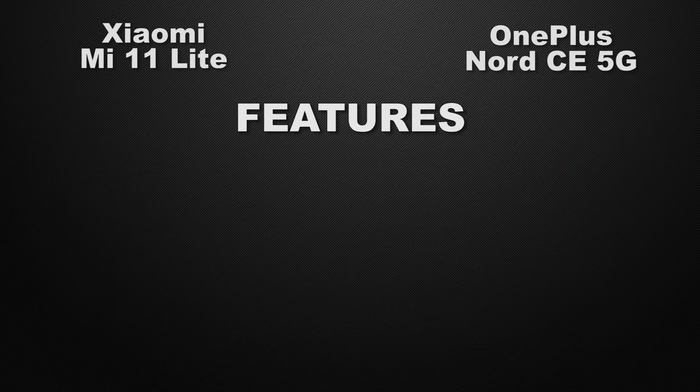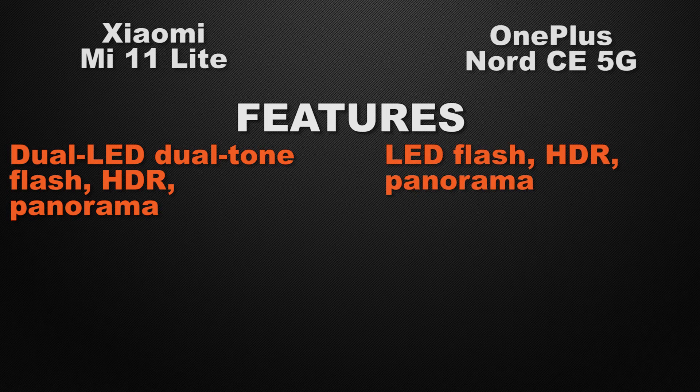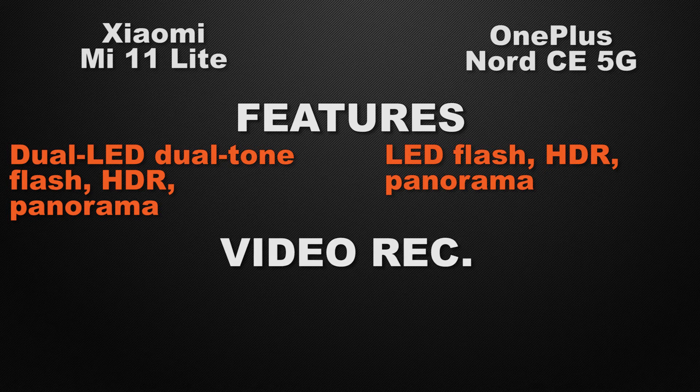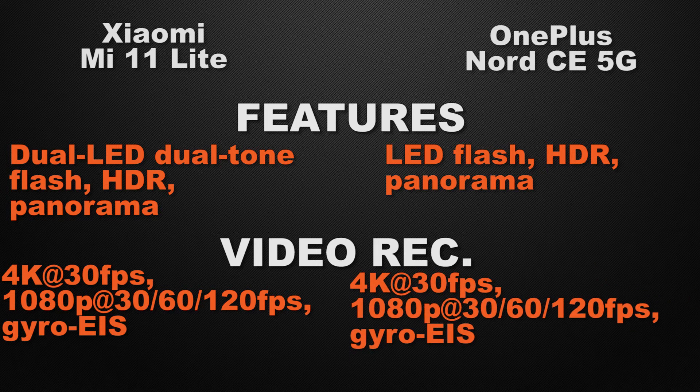Talking about the camera features, the Mi 11 Lite has dual LED flash, HDR, and panorama, whereas the Nord CE has LED flash, HDR, and panorama. So the winner here is the Mi 11 Lite because it has dual LED flash. For video recording, both devices can shoot 4K video at max 30 fps and full HD video at max 120 fps with gyro electronic stabilization, so it's a tie.